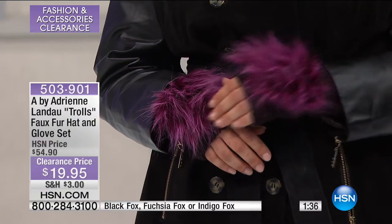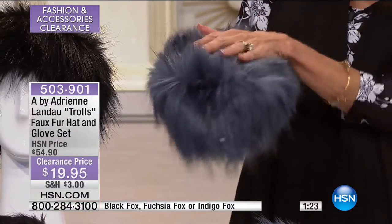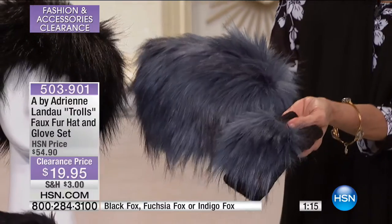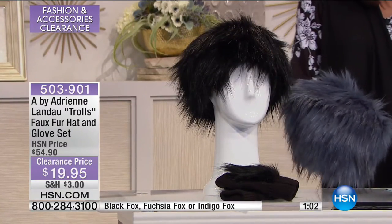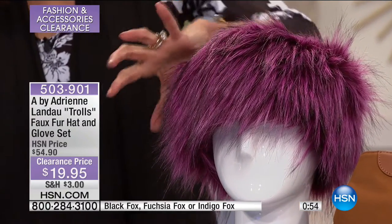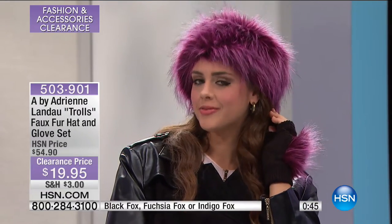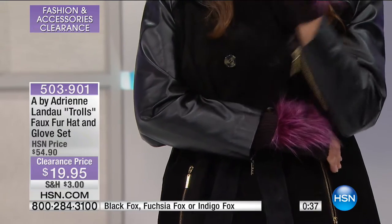Today it's the hat and the gloves that we sold for $54.90 — holy cow, it's $19.95. This was all from our fabulous Trolls movie. The one I'm holding is this beautiful indigo fox — isn't that gorgeous? You have actual gloves, and on the bottom part you have all of the fur. So this is the indigo fox. We also have it in a beautiful black fox, and check it out in the fuchsia fox. The fuchsia, when you get it home, is actually tipped on the edges with a little bit of black, which adds a little more sophistication.